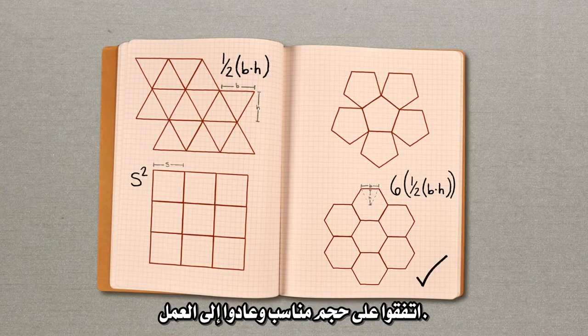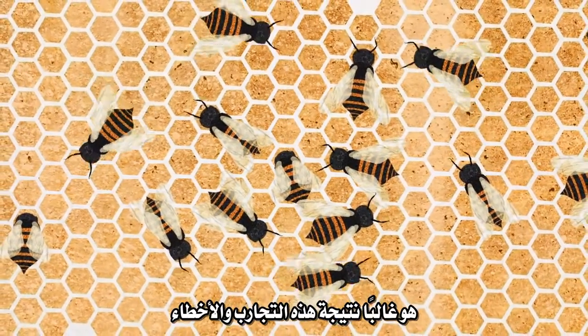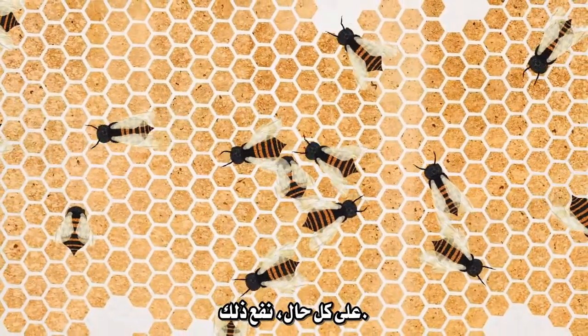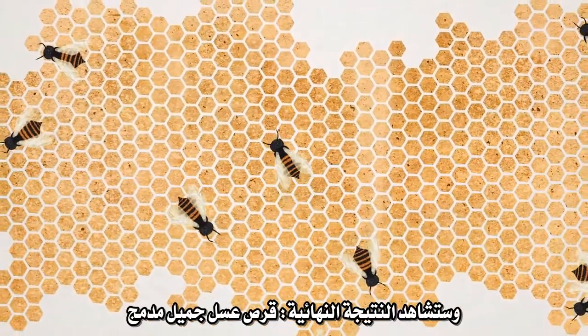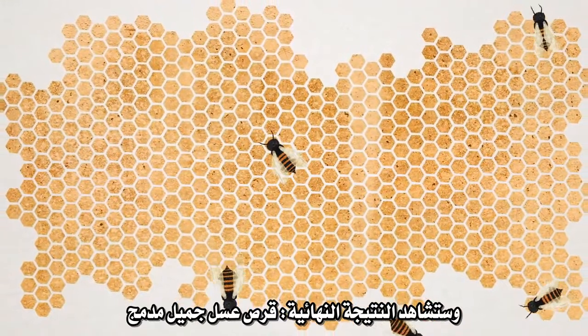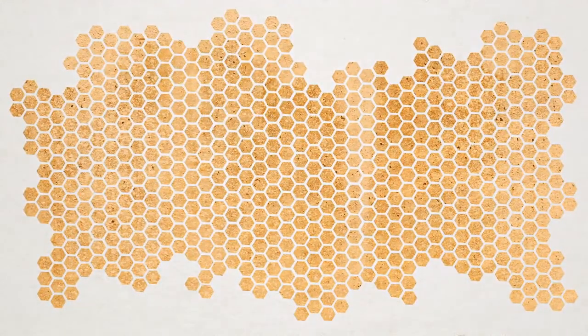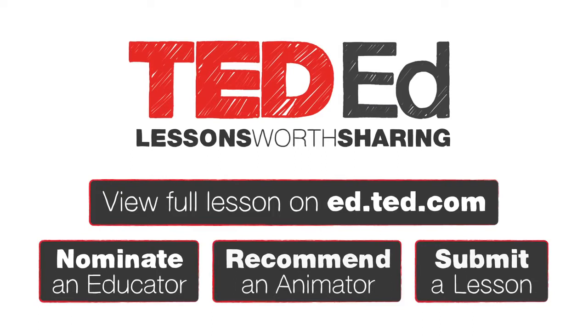They agreed on an ideal size and returned to work. The space-efficient comb that is a bee's trademark today is probably the result of this trial and error, but over long periods of evolutionary history. However, it paid off. Peek into any hive — with your protective goggles and netting on, of course — and you'll see the end result: a beautiful compact honeycomb that any architect would have been proud to design.